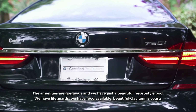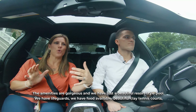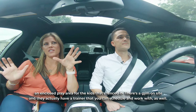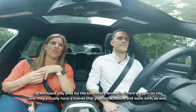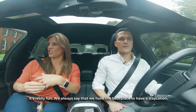The amenities are gorgeous and we have just a beautiful resort-style pool. We have lifeguards, we have food available, beautiful tennis courts, an enclosed play area for the kids that's fenced in. There's a gym on site and they actually have a trainer that you can schedule and work with as well. We always say that we have the best place to have a staycation.